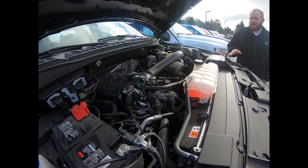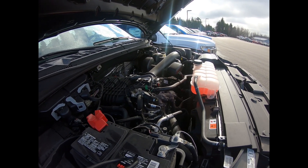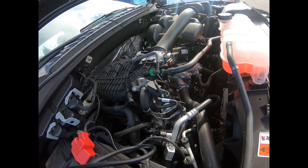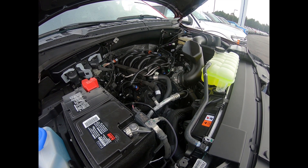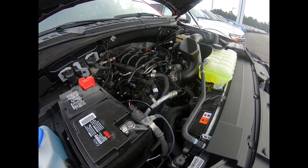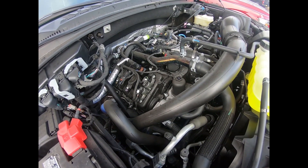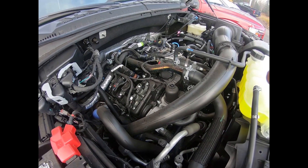Now we're going to talk about engine choices in the F-150. This here is the standard 3.3-liter V6 — 290 horsepower, 265 foot-pounds of torque, with a six-speed transmission that can get up to 25 miles per gallon. Here we have the 5.0-liter V8 Coyote engine — 395 horsepower, 400 foot-pounds of torque, 10-speed transmission, and it gets up to 23 miles per gallon.